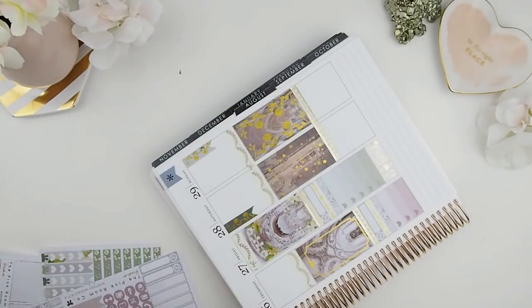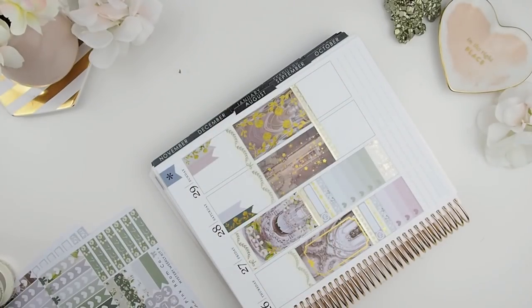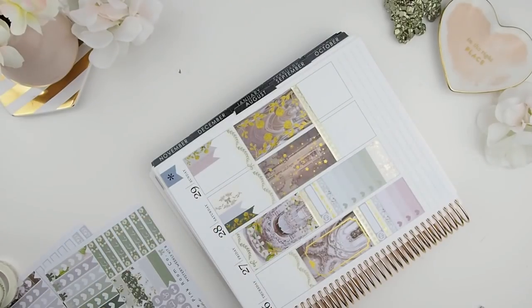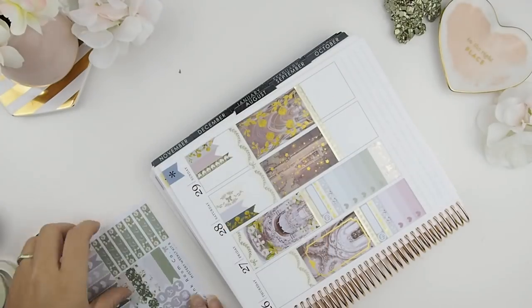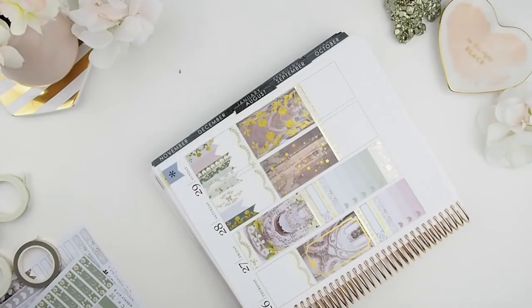Here I'm just cutting some flags, putting them on the edges, and then building my banners from the outside in. I also like to spread my patterns — if there's a pattern in the banner flags, I'll put a solid in between them and then a pattern, just to spread it out a bit so it doesn't get too crazy with patterns. But that's just my style — you can do whatever way you want.